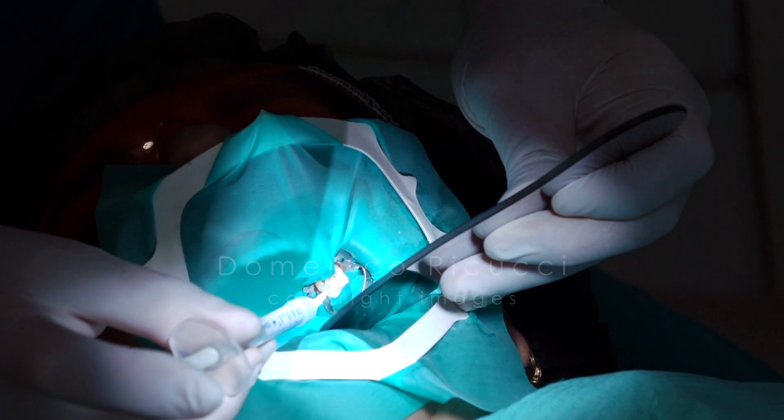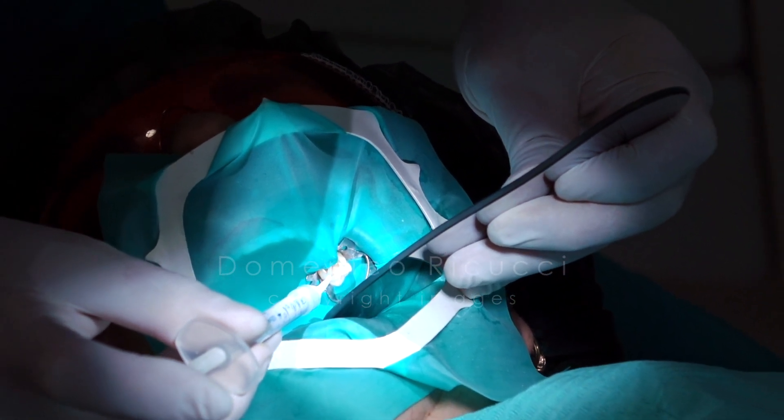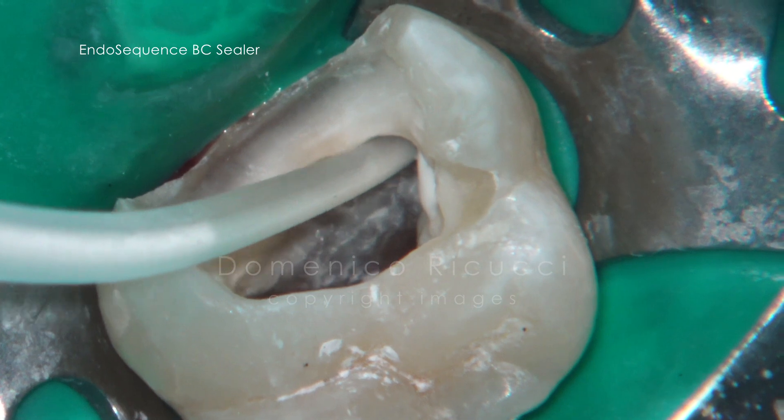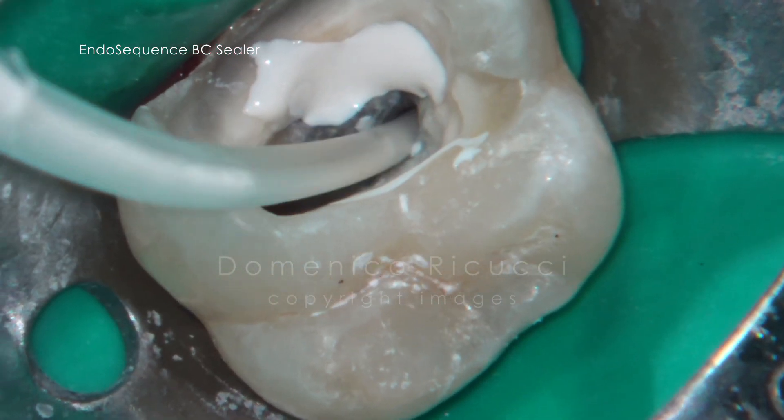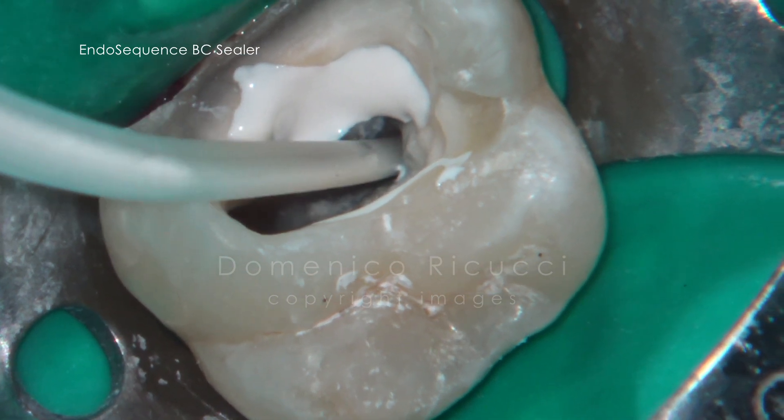The canals were filled with a pre-mixed bioceramic sealer.